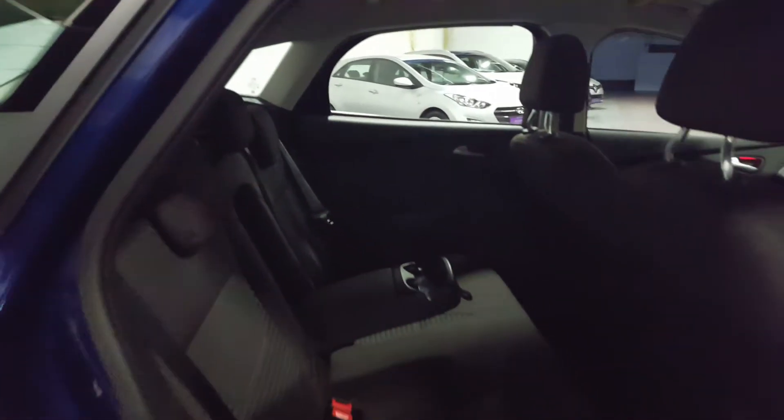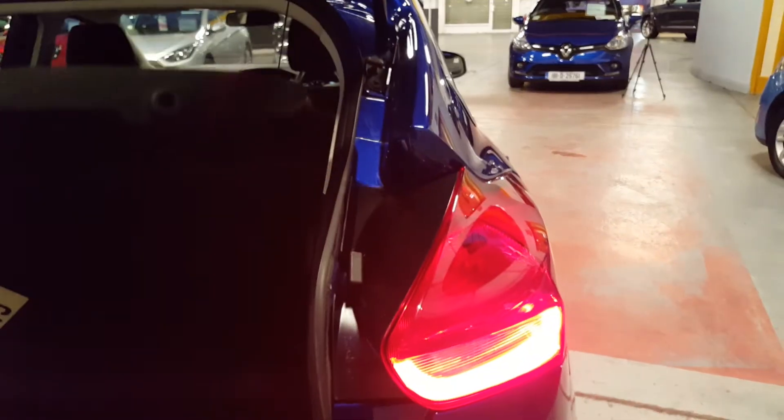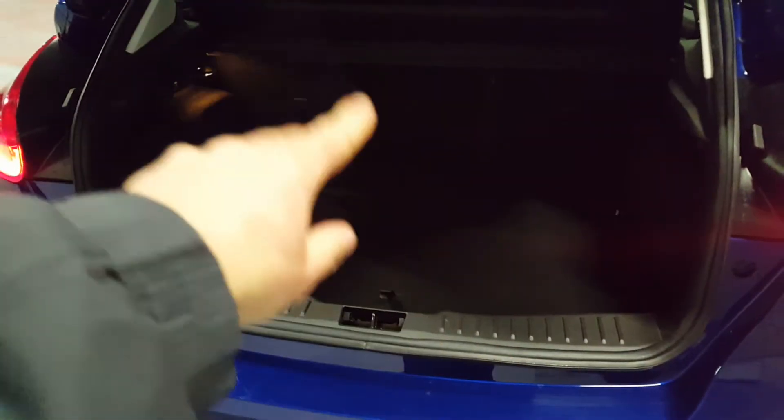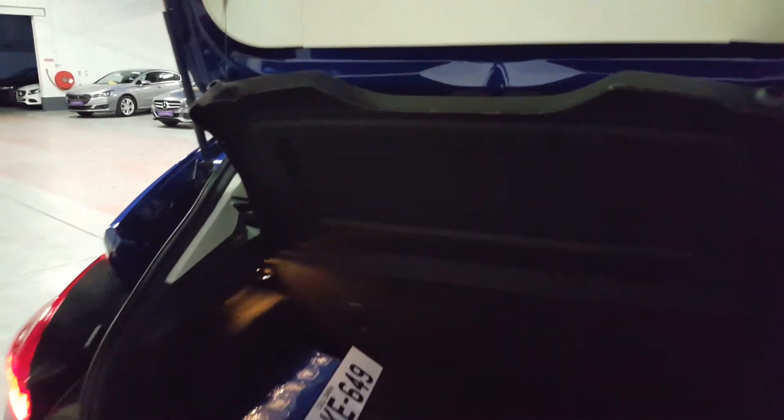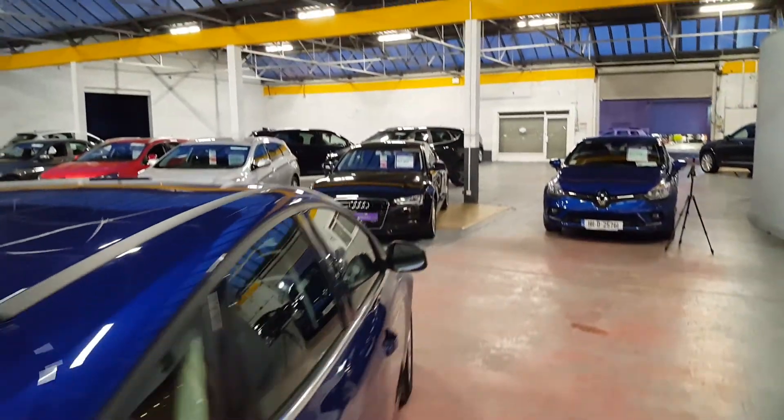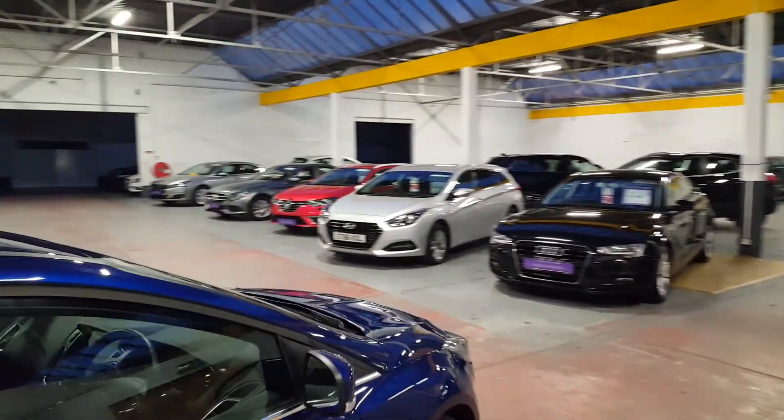You've got a 60/40 split rear seat with Isofix and a center armrest that folds down as well. Moving into the boot — tremendous room there, and the 60/40 split seats fold forward as well. This is your parcel shelf — you can just take it out for extra storage.